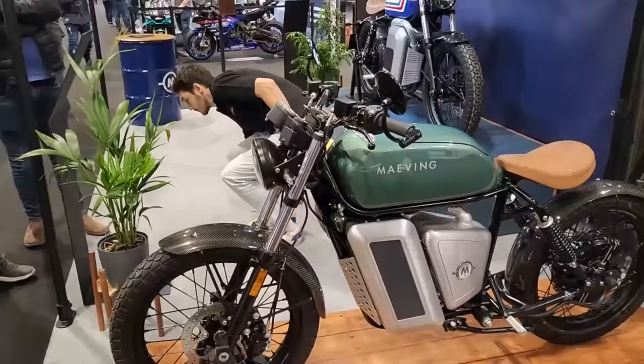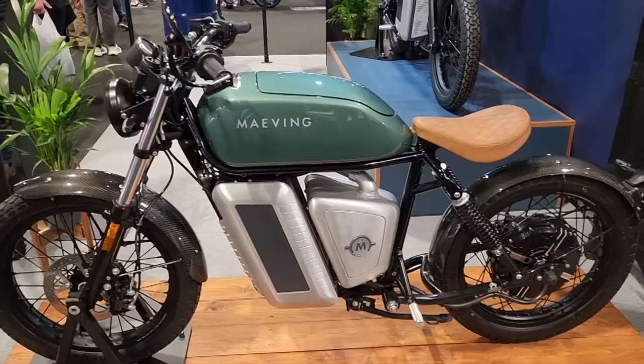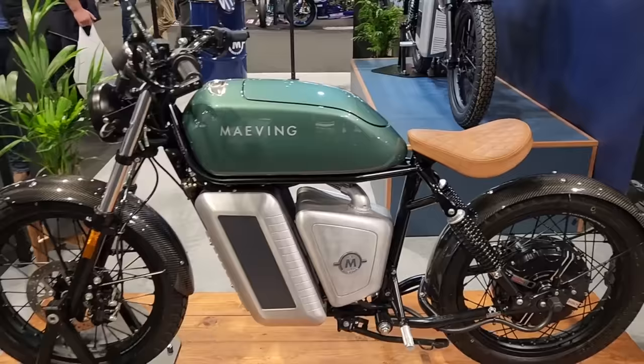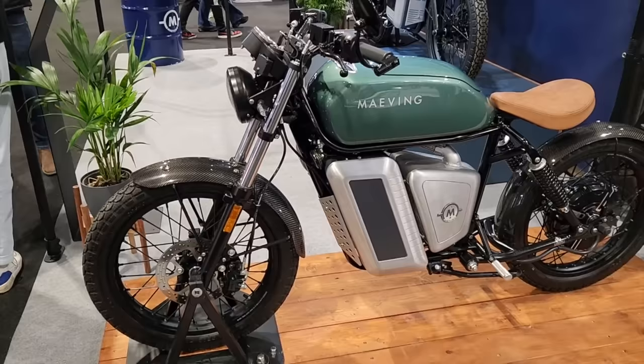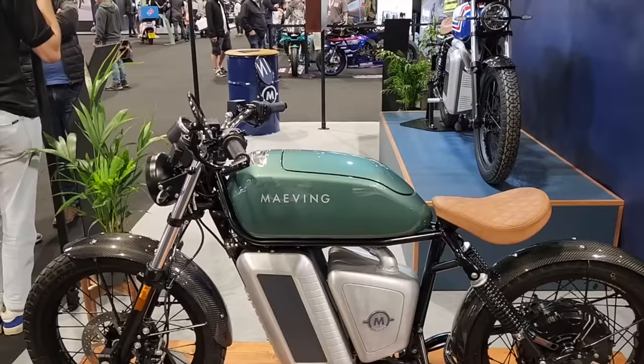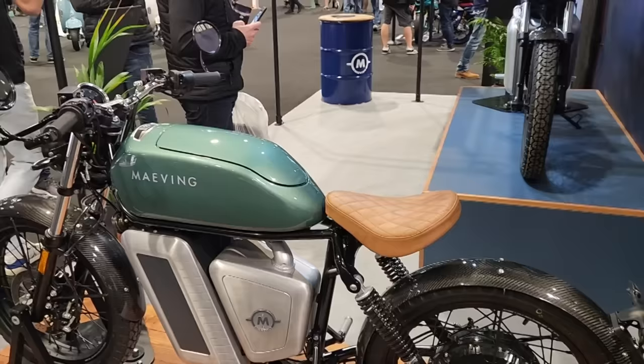Look at this fabulous looking electric bike — very modern but obviously very vintage. Range of up to 40 to 80 miles, which isn't much. If you go out for the afternoon and it runs out, you're going to have a pretty long day. You'll have to knock on someone's house to charge it up.